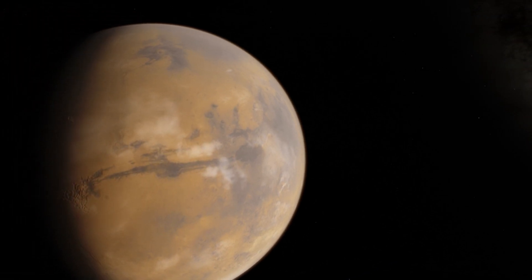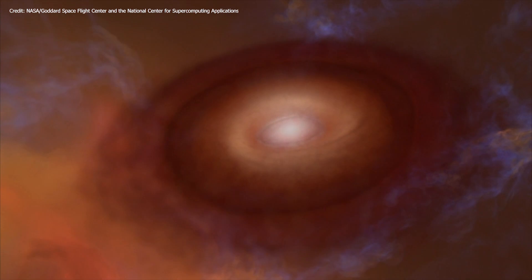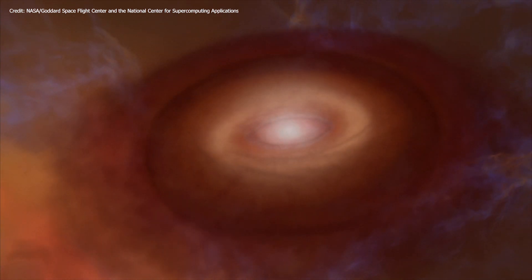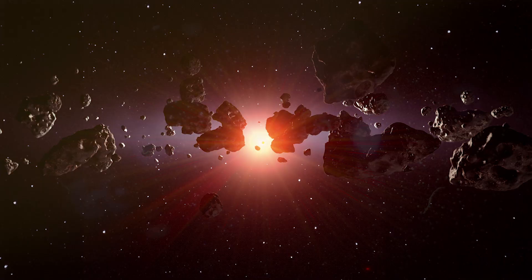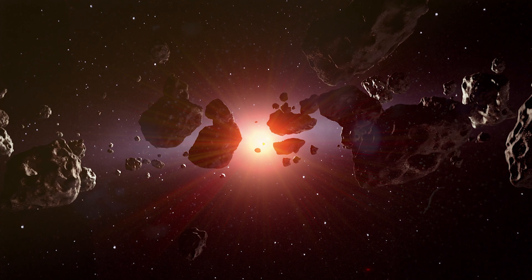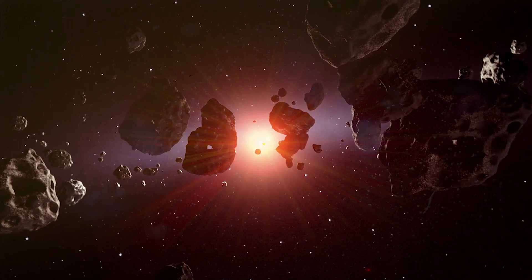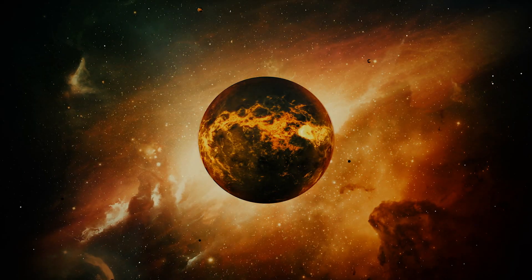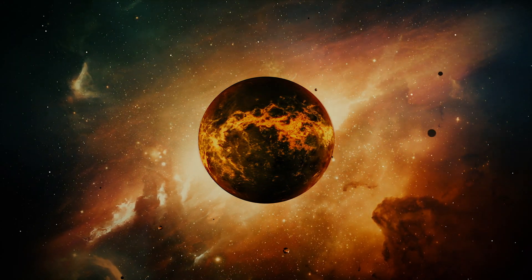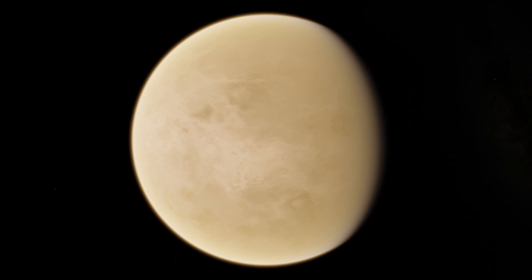The planets in our solar system formed from the same spinning disk of dust called the solar nebula that formed our Sun. It was composed mostly of hydrogen and helium and some other elements. Attracted by gravity, particles in this spinning disk of gas began to collide. Over a few million years of merging and growing, these larger objects became the planets we see today.